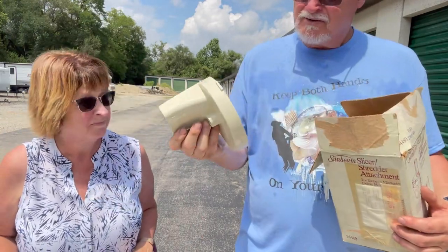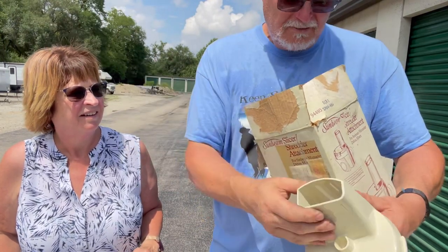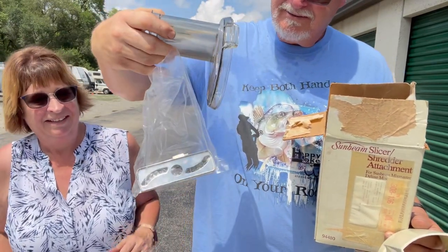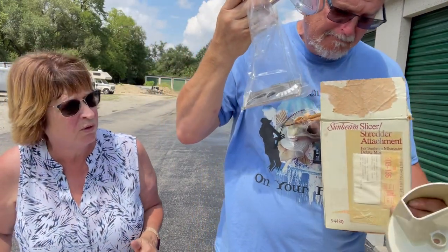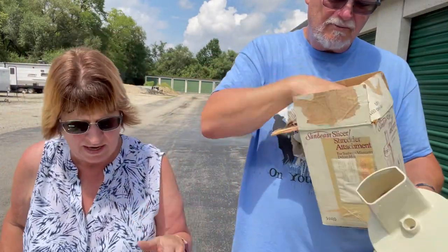We got parts for food processors — I don't know what one goes to, but this one here does say Sunbeam on it, and we've got cutting blades. He'll have to figure out what they go for and what we can sell them for. I think he paid $2 for all that stuff.